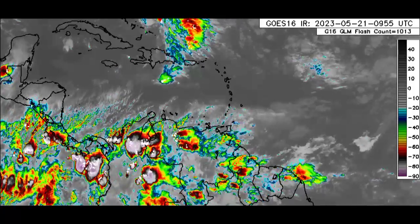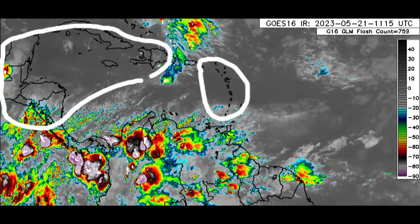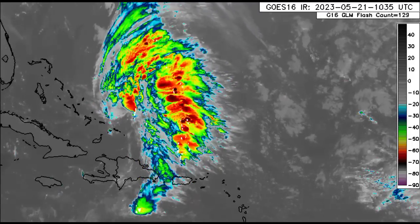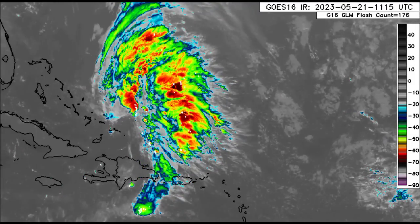Taking a closer look at the system, there is lots of shower and thunderstorm activity in association with it, but most of that activity is offshore and not really bringing any major impacts anywhere right now.